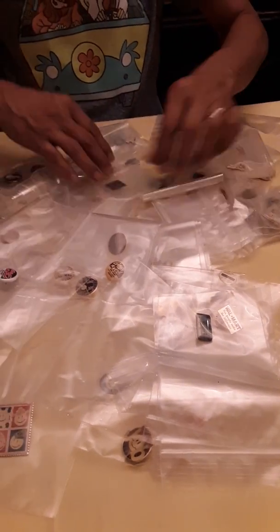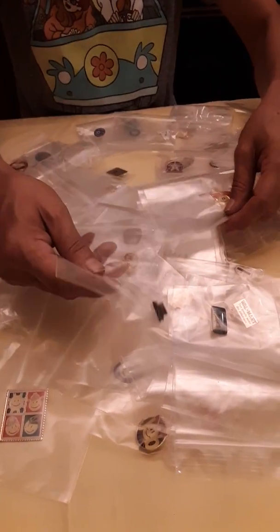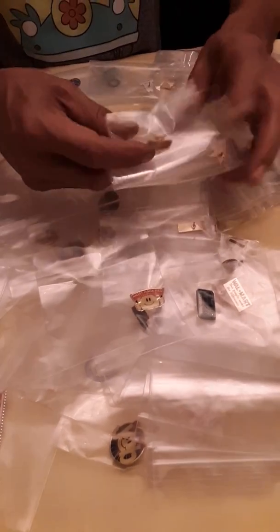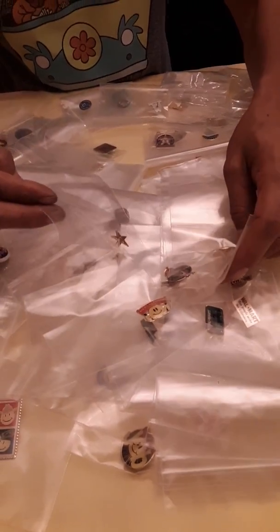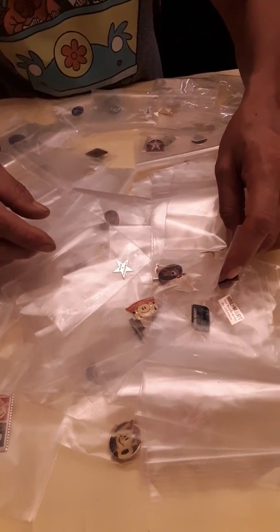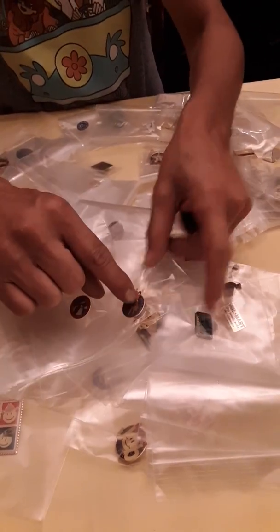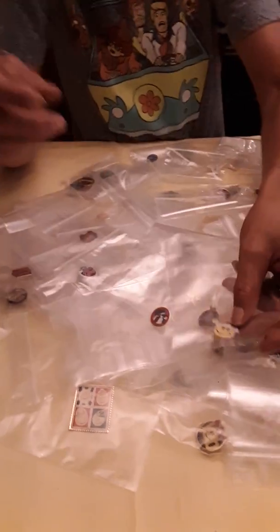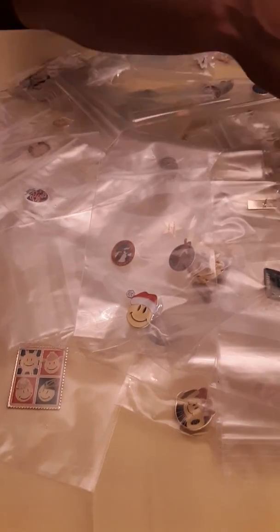There's the one I was looking for — here we go, here's another smiley face one. These are good. Here's a cool one: 'I'm a Walmart Bull Rider.' So there are actually a couple of those. There's a McDonald's one — here's one of the neat ones that kind of caught my eye.